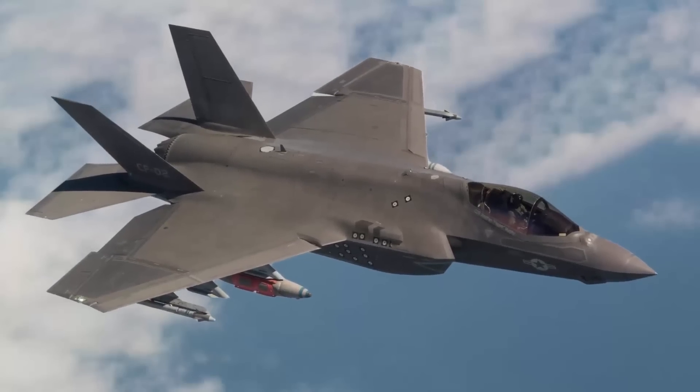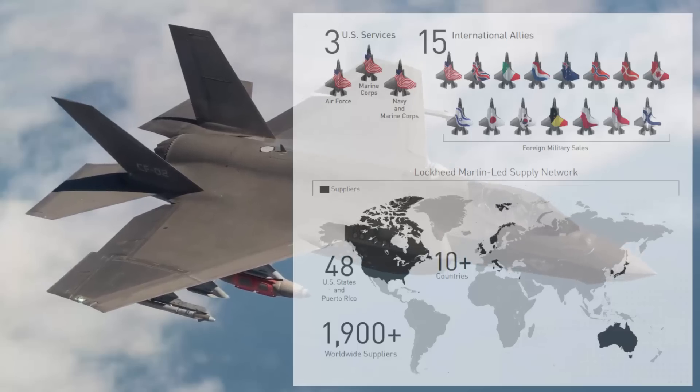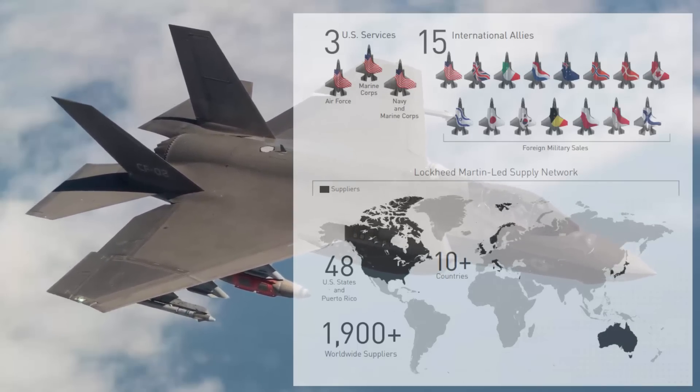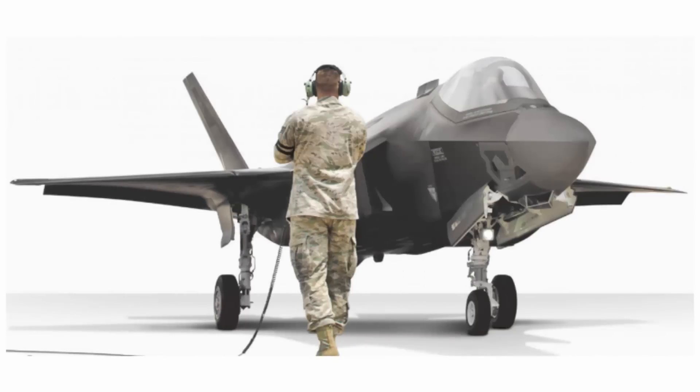The F-35 is the most ambitious and costliest weapons project in the world so far. It is used by three branches of the United States military and 15 other ally countries who are also part of the NATO alliance. The cost of a single F-35A unit is around 100 to 120 million dollars.